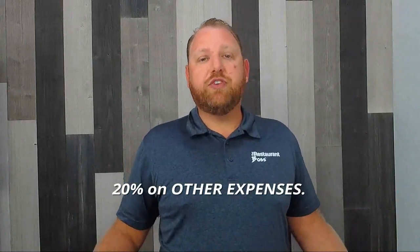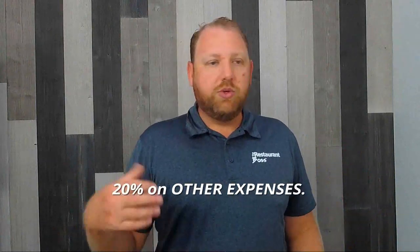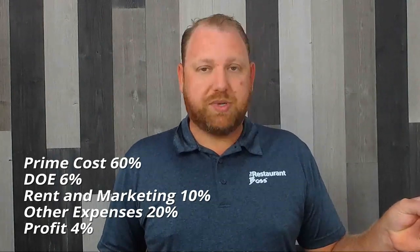Then 20% for other expenses: attorneys, accountants, banks, utilities, linens, repairs, maintenance, electricity, telephones, credit card processing — all that other stuff. So if you add it all up: 60% prime cost, plus 6% direct operating expenses, plus 10% rent and marketing, plus 20% other expenses — that's 96%. That only leaves 4% for profit, and that's assuming you're doing all of that well.